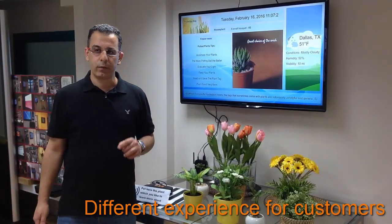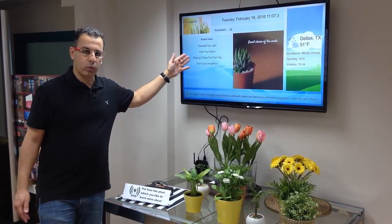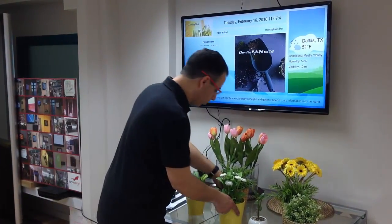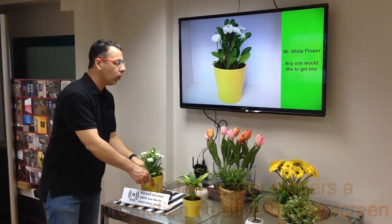With NoviSign you can create a different experience for your customers, by broadcasting promotion information to the screens. And if the customer likes to know more information about a flower, all they need to do is put the flower near the reader and the relevant information will pop up on the screen.